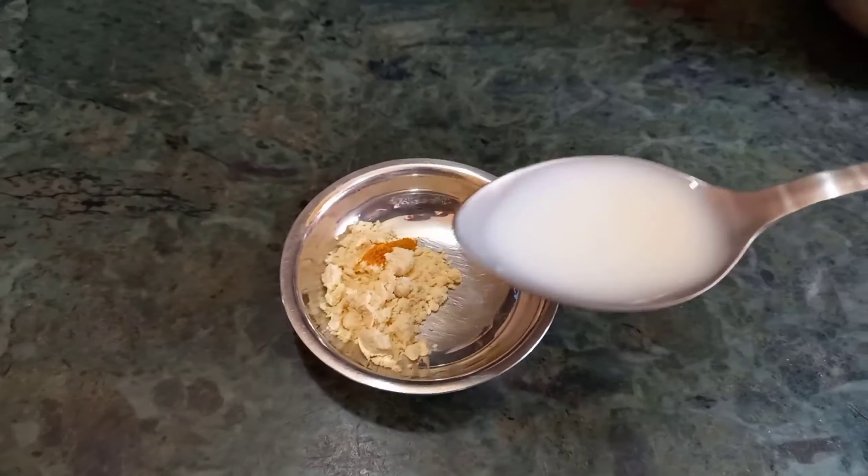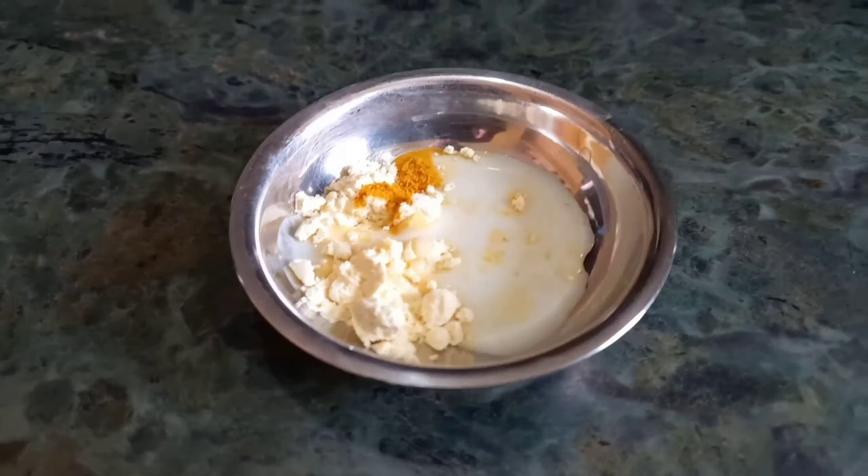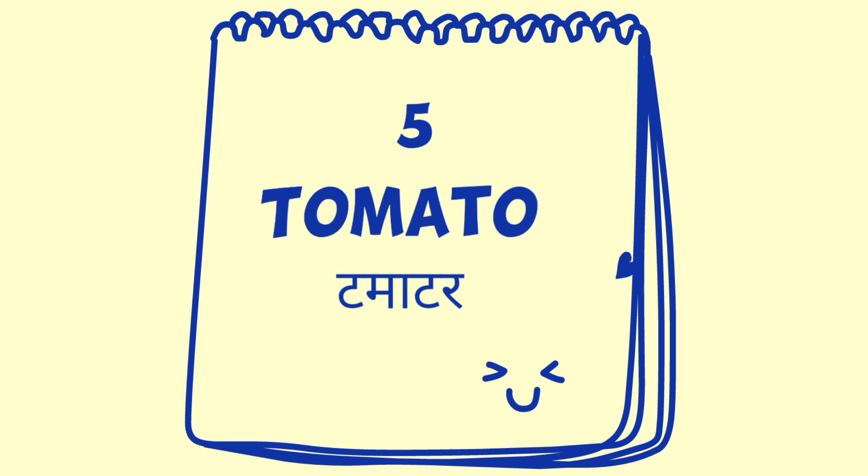Our next face wash is a homemade face wash. You can use half a teaspoon of besan. Simply take it in your palm, apply it to your face and neck, and gently massage for 1 to 2 minutes, then wash it off. It will exfoliate the skin, remove dullness, brighten your skin, and your tanning will also be reduced.